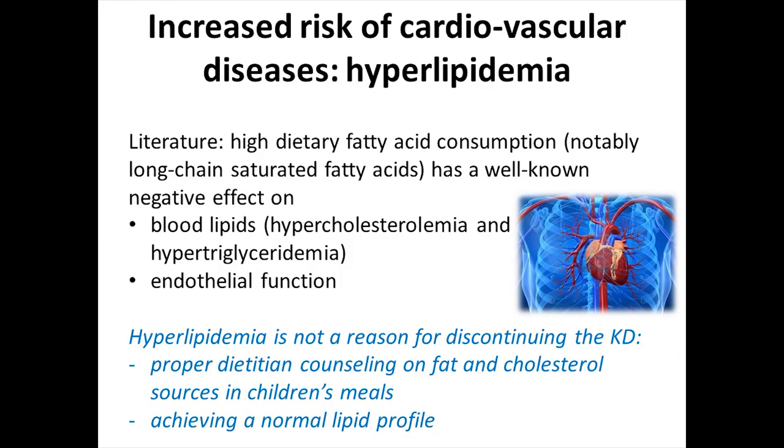Of course we have hyperlipidemia. We know the literature still goes against us on the negative effects on blood lipids and endothelial function. But hyperlipidemia is never a reason to stop a ketogenic diet. We can achieve a normal lipid profile in each patient with the help of an expert registered dietitian — not just any dietitian, but one who believes in the properties of the ketogenic diet, which is still rare in Italy. It's getting better, but we still need help.